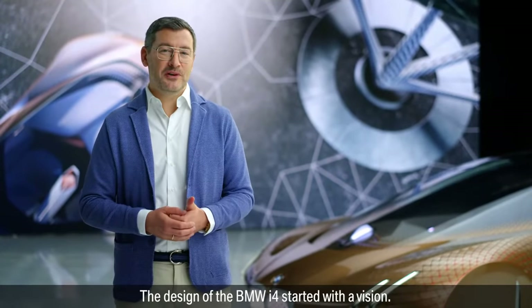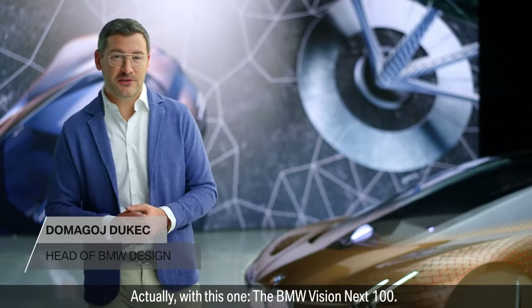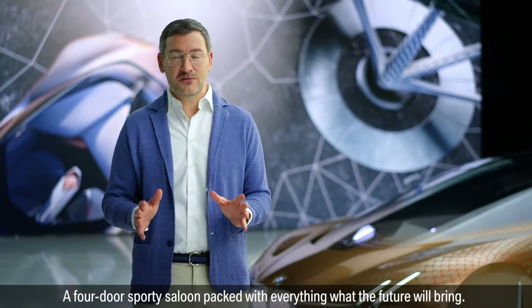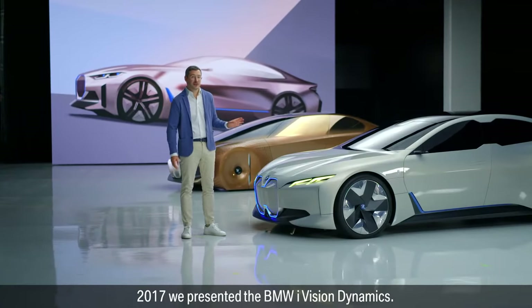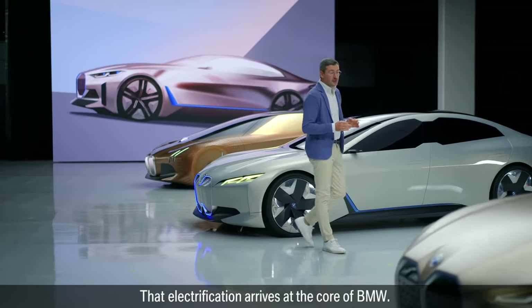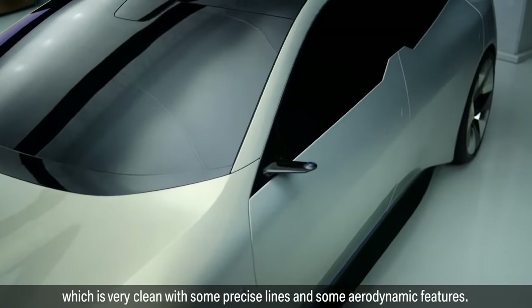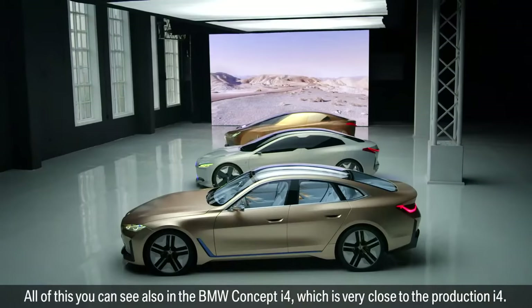The design of the BMW i4 started with a vision — actually, with this one: the BMW Vision Next 100. This show car was showing what BMW stands for — a four-door sporty saloon, packed with everything the future will bring. In 2017, we presented the BMW i Vision Dynamics. With this vision car, we wanted to focus on one promise we made with the Vision Next 100: that electrification arrives in the core of BMW. On top of this, we also showcased the new form language, which is very clean, with some precise lines and some aerodynamic features. All of this you can see also in the BMW Concept i4, which is very close to the production i4.